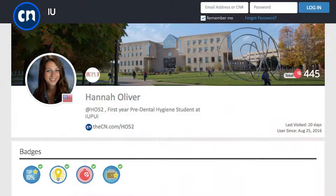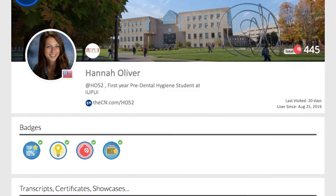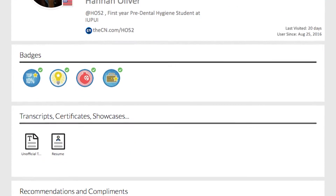I'm Hannah Oliver. I'm a pre-nursing student at IUPUI and a freshman here. I used CN and ePortfolio first in my first year seminar, and we created a portfolio on that site.